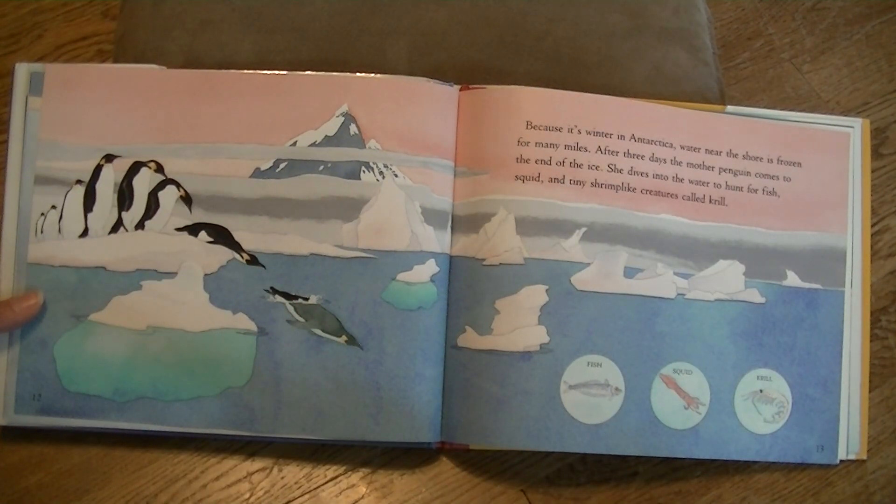Because it's winter in Antarctica, water near the shore is frozen for many miles. After three days, the mother penguin comes to the end of the ice. She dives into the water to hunt for fish, squid, and tiny shrimp-like creatures called krill.